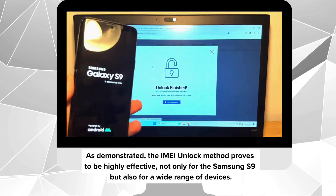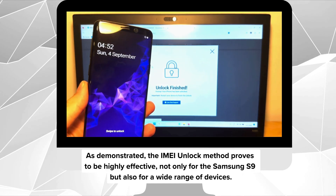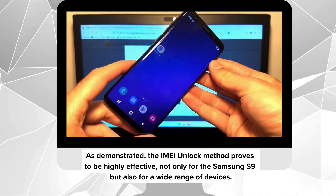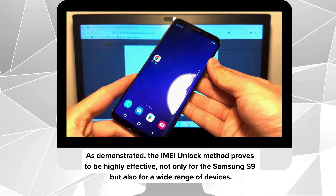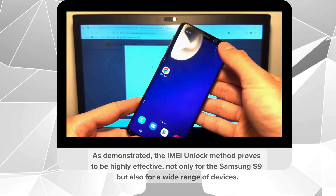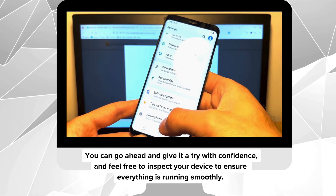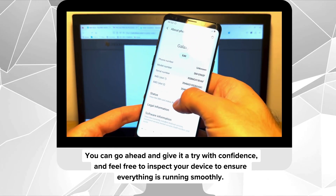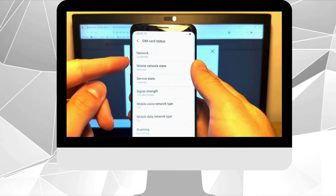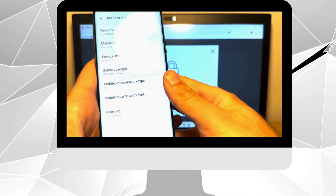As demonstrated, the IMEI unlock method proves to be highly effective, not only for the Samsung S9 but also for a wide range of devices. You can go ahead and give it a try with confidence and feel free to inspect your device to ensure everything is running smoothly. If anything trips you up along the way, don't hesitate to chat with live support — they're ready and waiting to help you out.